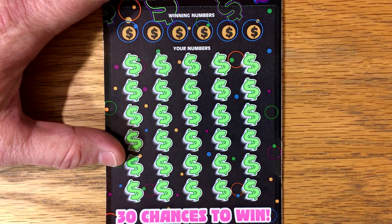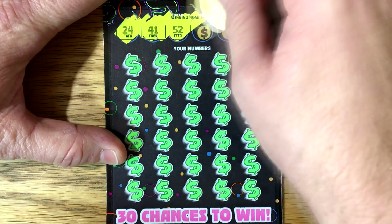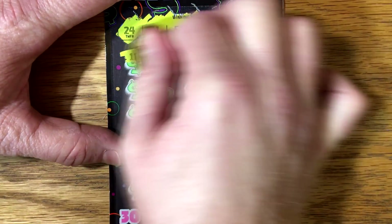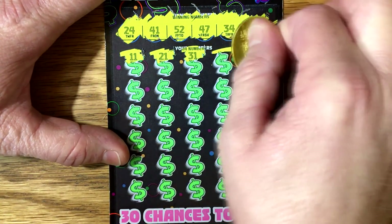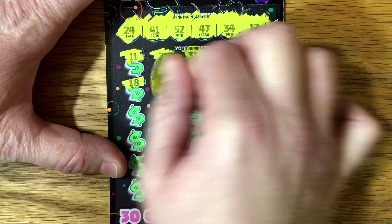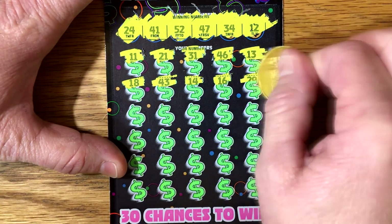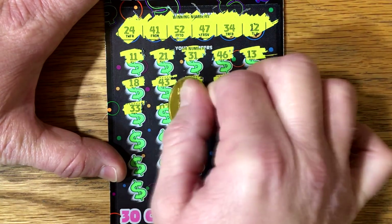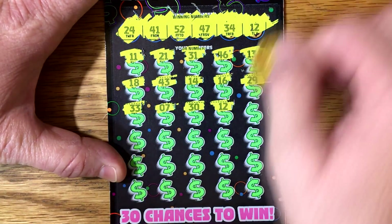Alright, we got 24, 41, 52, 47, 34, and 12. We can find one of those big multipliers: 11, 21, 31, 46, 13, 18. I think there's still one top prize on this ticket. Got 16, 29, 33, 7, 30 — hey, we've got a winner! 12 matching 12!